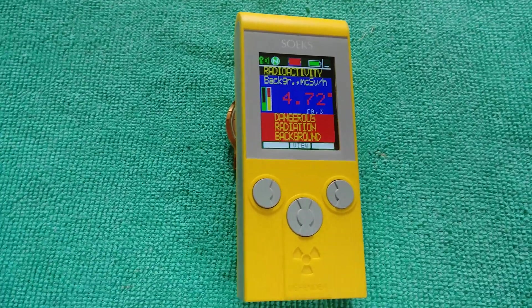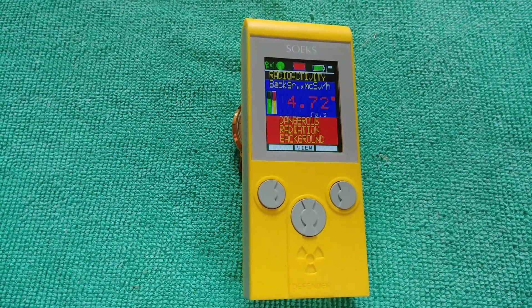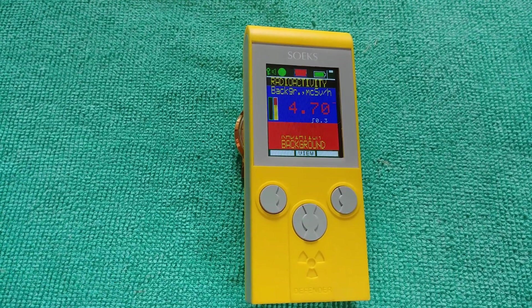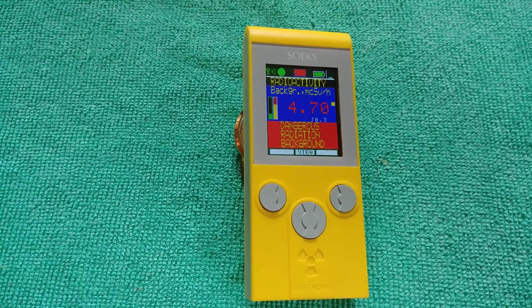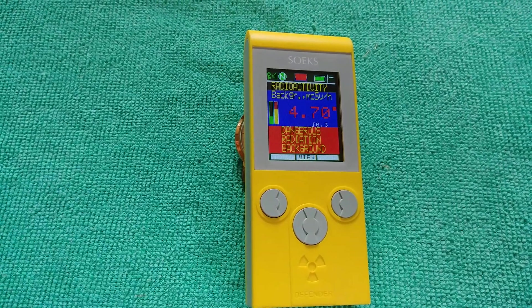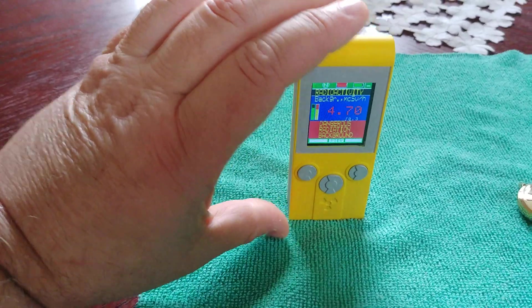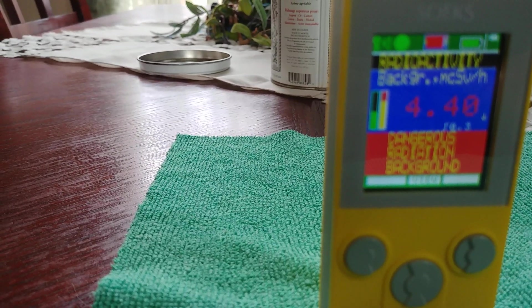That's pretty crazy. It's amazing that these can go through the post office and not be detected, but I'm not sure what kind of scanning equipment they have. It's pretty neat. And then it'll go back to normal background.